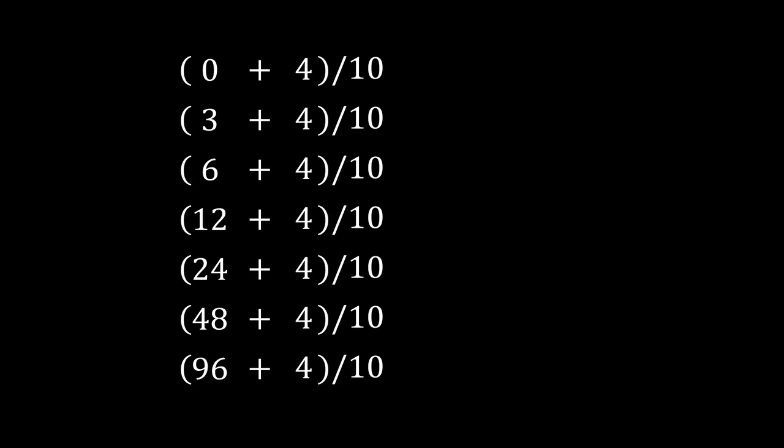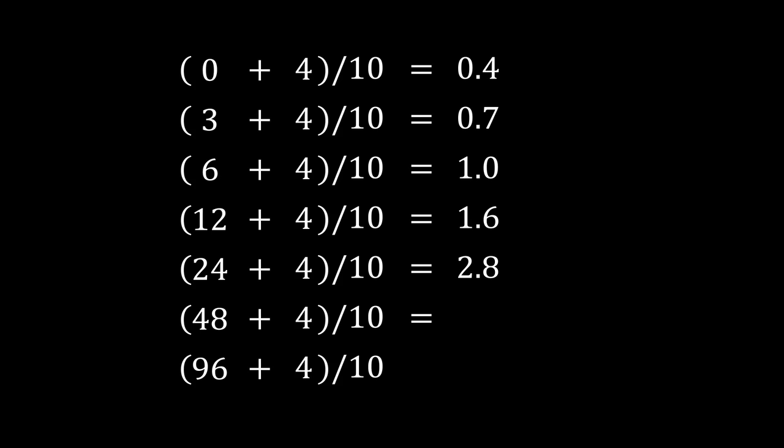What's happening everyone? This is Ivan. Consider the following sequence of numbers: 0, 3, 6, 12. Every element is twice the previous one. Let's add 4 to every element and divide it by 10. The result is 0.4, 0.7, 1, 1.6.